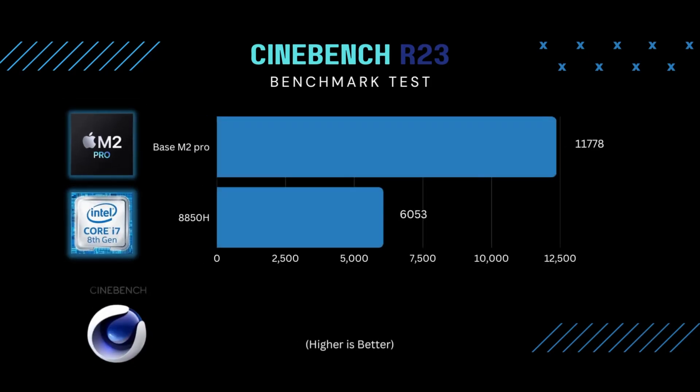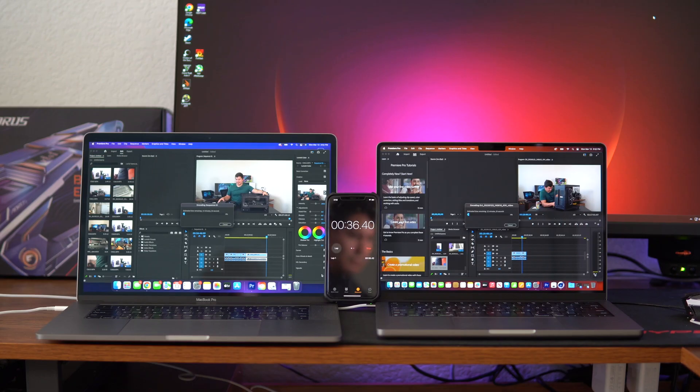I ran the multi-core Cinebench test to compare the processors directly. The scores I got were 6,053 on the 2018 Mac versus 11,778 on the 2023 14-inch Mac — about double the score. With double the Cinebench score, when processing and exporting big 4K files, hopefully it takes about half the time. I have 27 minutes of 4K footage in Premiere Pro on both laptops — I'm going to export it and time each computer.